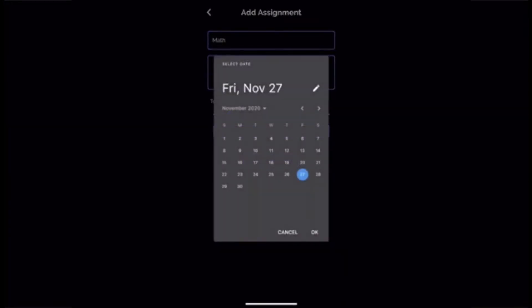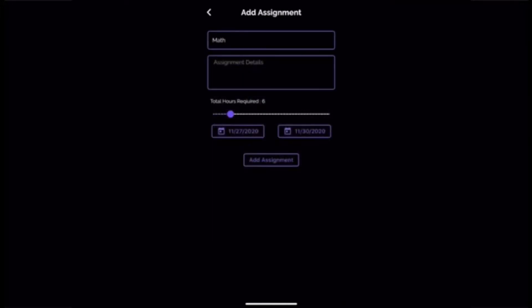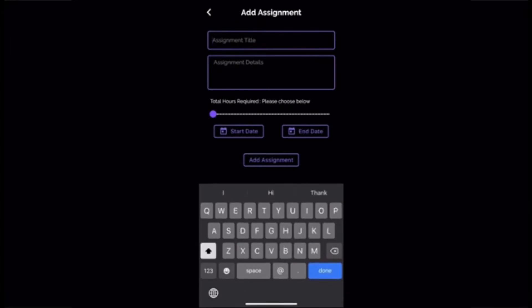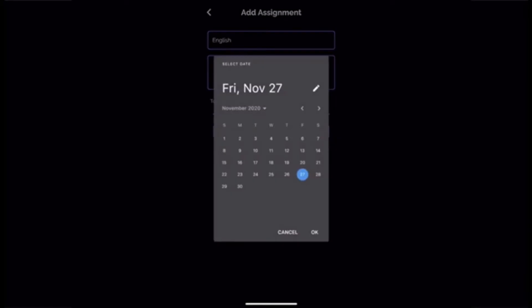By adding the hours required for the assignment, the start date, and the due date, you can continue to add all the assignments or tasks you have to complete, and TimeTech will be able to create a schedule for work.